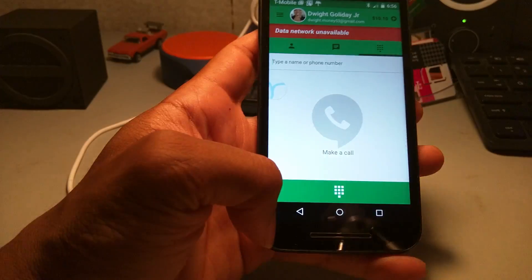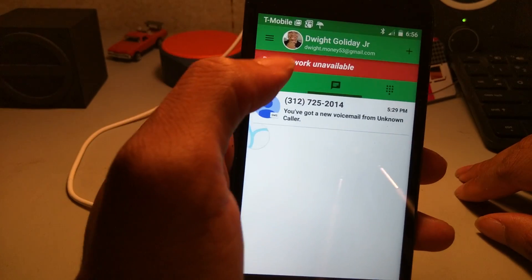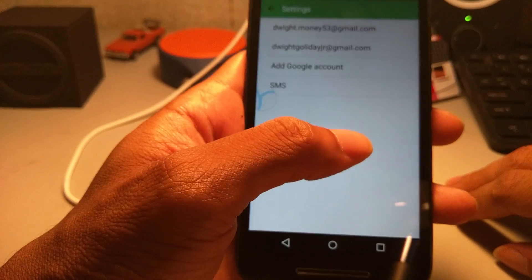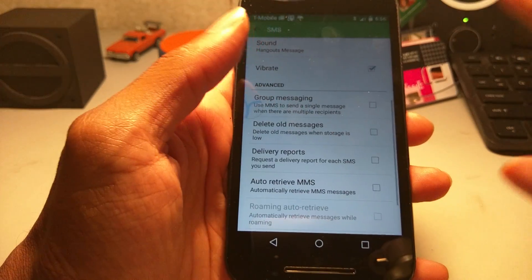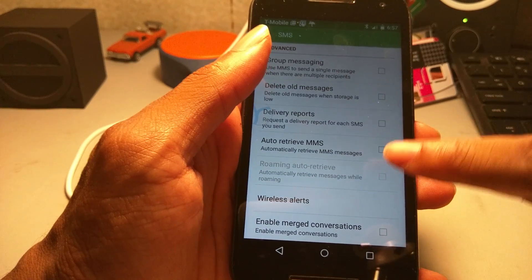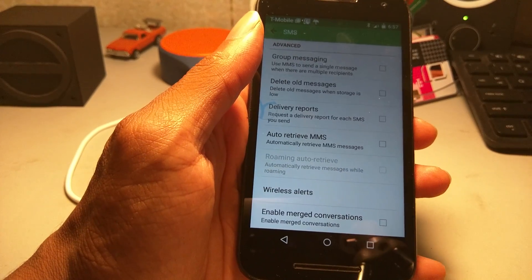For example, let's say you're using Google Hangouts as your only texting and calling app. You want to go to Settings at the top — it's going to slide over from left to right. Hit Settings, and there's an option called Auto Retrieve MMS. You want to make sure that is turned off. As you can see, I have no check mark by Auto Retrieve MMS.